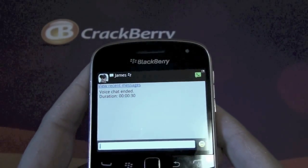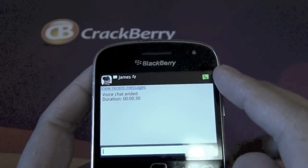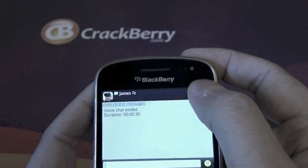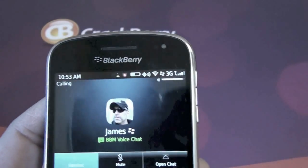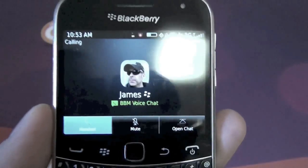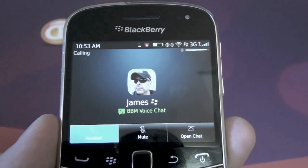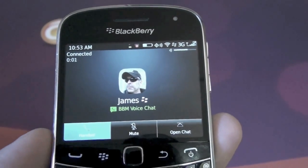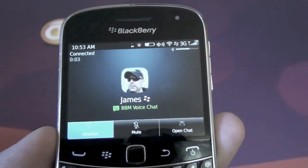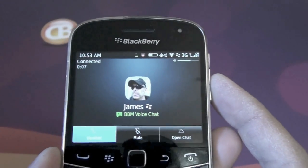We have James here, who is located in the UK, and you can see his little status icon up here means he's available to chat. If we go ahead and tap on that, it will initiate a voice chat with James. We'll put him on speaker. You can see it says 'BBM Voice Chat' there, which makes sense. It's got a cool little ringtone and it's connecting. And there we go — James is on the other end across the pond in the UK. So we're chatting over Wi-Fi now through BBM.